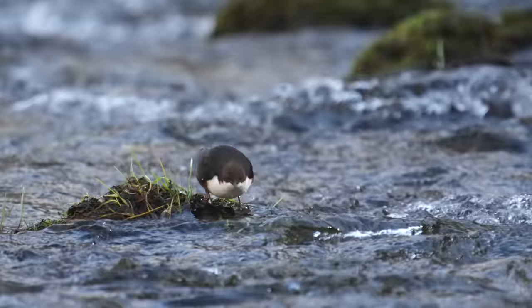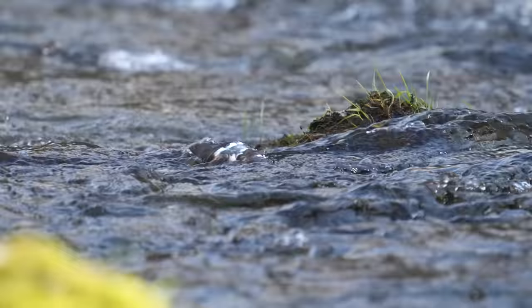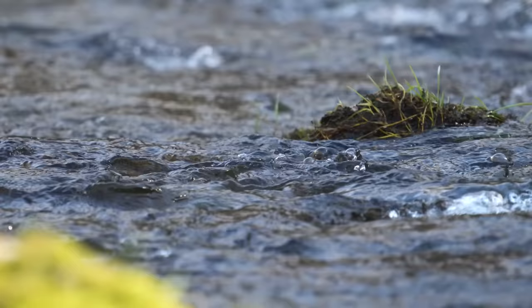Watching dippers feed is just amazing — how they can do it. They push themselves completely under the water but can stay still against the strong current, and they bob up and down. The waters must be very rich because they catch a lot of food very quickly.